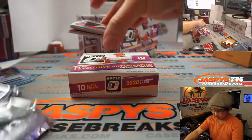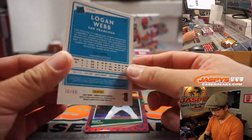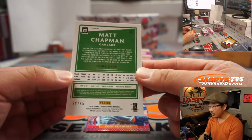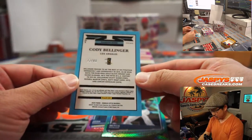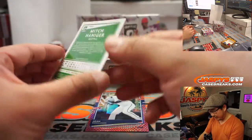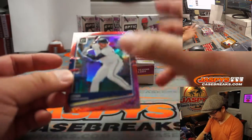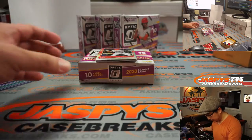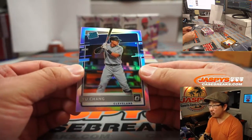Another five boxes in the store. JaspeyCaseBreaks.com. We've got Logan Webb, NL West to 88. Matt Chapman, AL West to 45. Cody Bellinger — that's my guy — 22 out of 88, NL West. Mitch Haniger to 84, AL West, Mariners. Josh Donaldson for the Twins, AL Central, 49 out of 88. Nick Senzel. Revealing a Yu Chang rated rookie hollow.